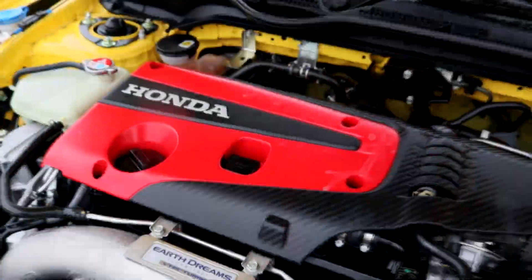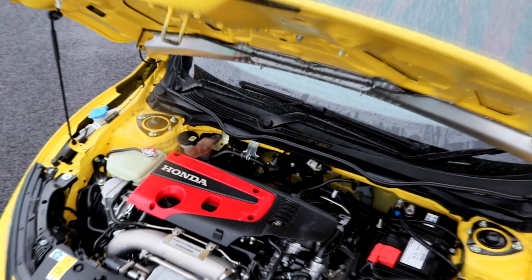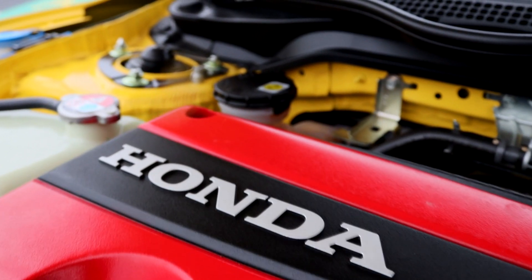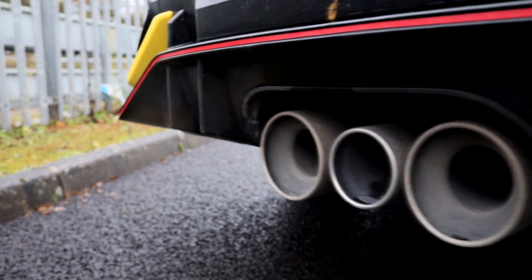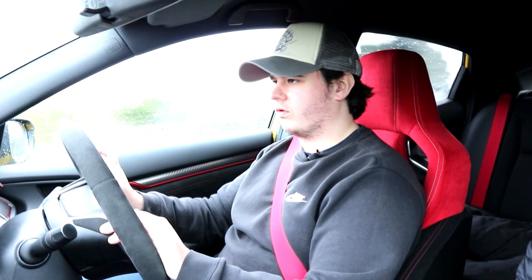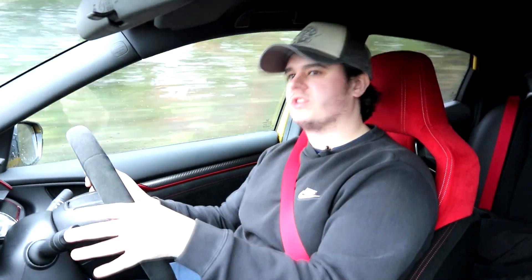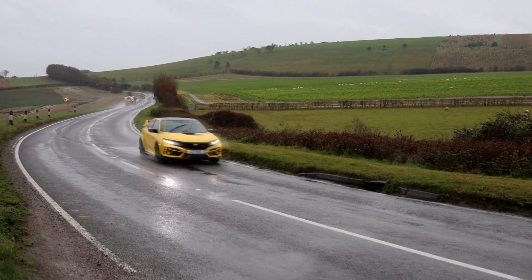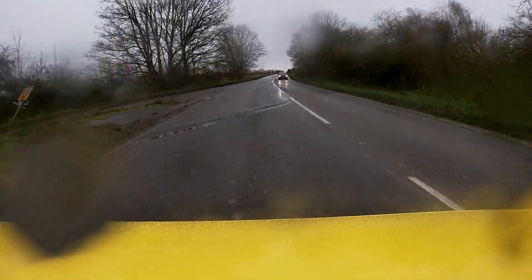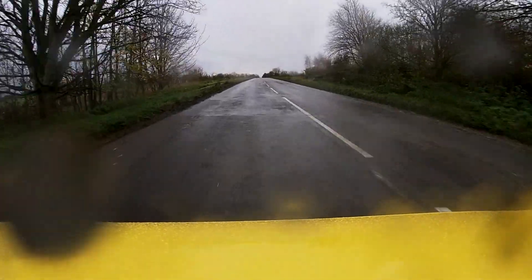We've still got that lovely 2-litre turbocharged VTEC engine. Yes, it doesn't rev to nearly 9,000 rpm like the old engines, but we still have about 316 brake horsepower and 295 pound-feet of torque, which is enough for 0-62 in around five and a half seconds — 5.8 to be exact.